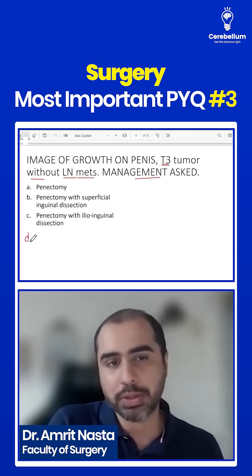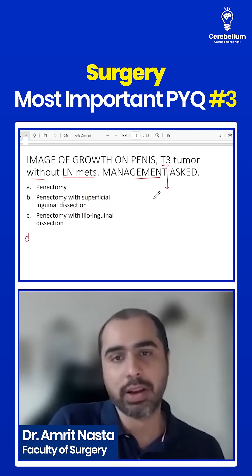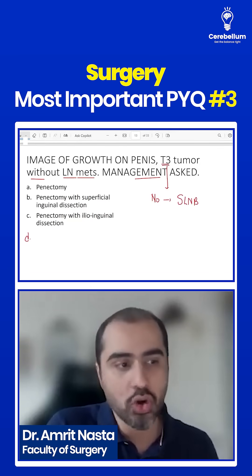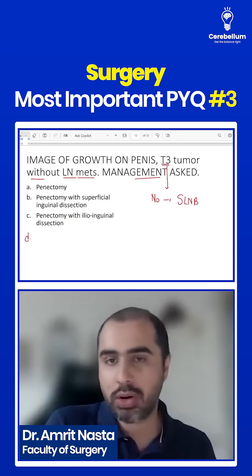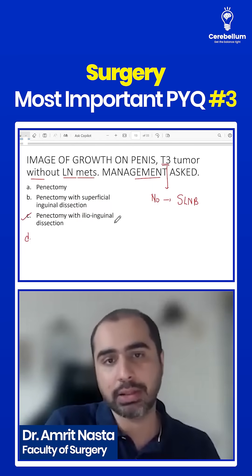There was a D option which nobody could recall. For T3, whenever there is N0, ideally you should do sentinel lymph node biopsy. Was this there in the option? No. So if there is no sentinel lymph node biopsy, the answer should be ilio-inguinal dissection, since it is T3.